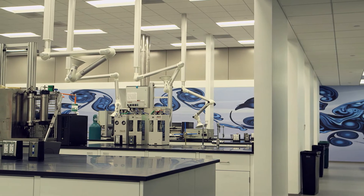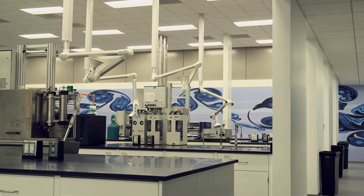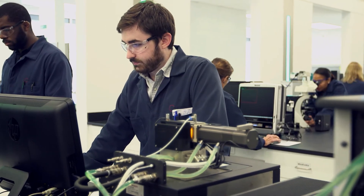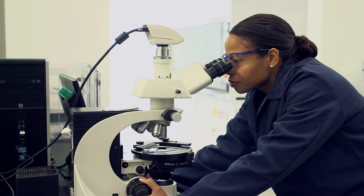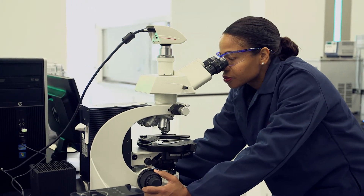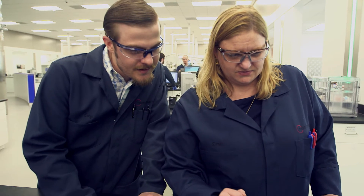The facility was constructed with 26 miles of voice data cable, 25 tons of electrical wiring, 11 miles of conduit, and over 5,400 square feet of glass, a total of 15 tons.